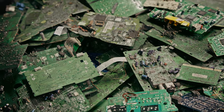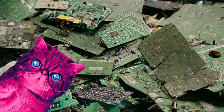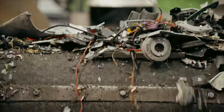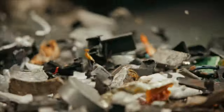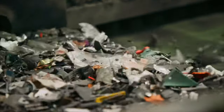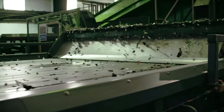Circuit boards contain a delicious array of precious metals which are separated through the process of pyrolysis. The remaining pieces are shredded into kitty litter-sized granules which are then separated into individual materials by vibrating trays, infrared sensors and magnets. Exquisite!